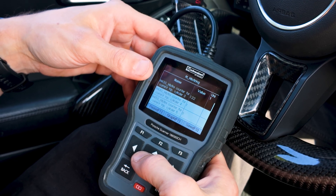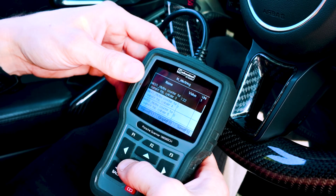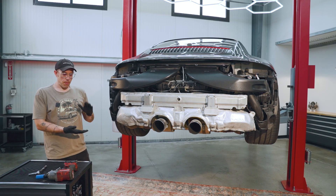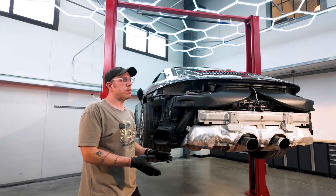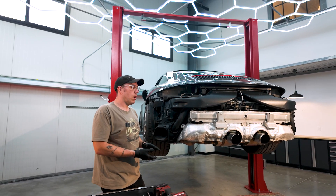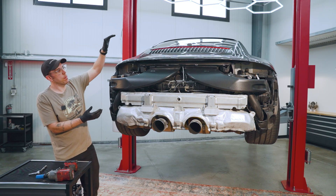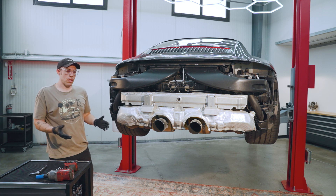I think we try swapping cylinder number three's ignition coil and see if the misfire follows. Since we verified the misfire and saw what that looks like in the live data of the scan tool — we've got the hard misfire on cylinder number three — we have a suspicion that it's the plugs and coils. Nine times out of ten when you see a misfire on a German car, that's where you want to start. So we're going to take the ignition coil from cylinder number three, swap it over to cylinder number six, see if the misfire moves along with it, and that'll confirm our suspicions.